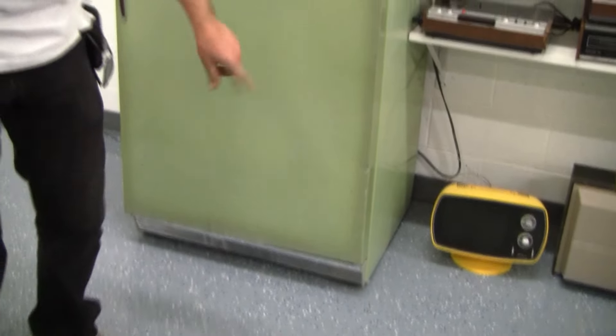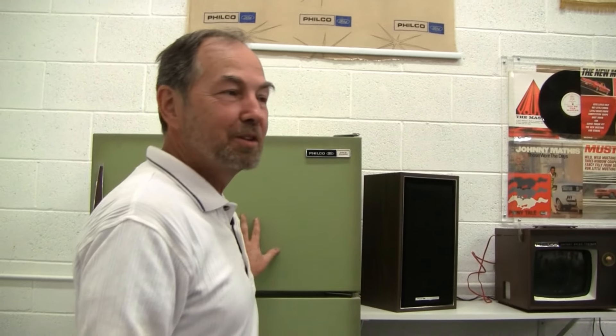I paid 10 bucks for this refrigerator, and the guy forgot to send me that panel. So he turned around, put it in a priority mail box, spent seven bucks and sent it to me — so he wound up with three bucks for selling me this refrigerator.